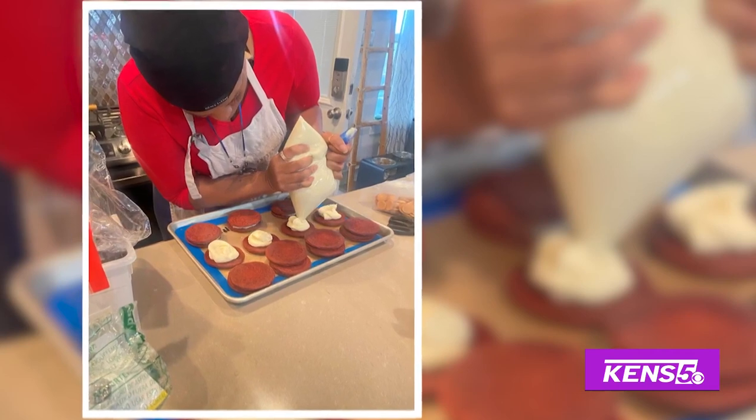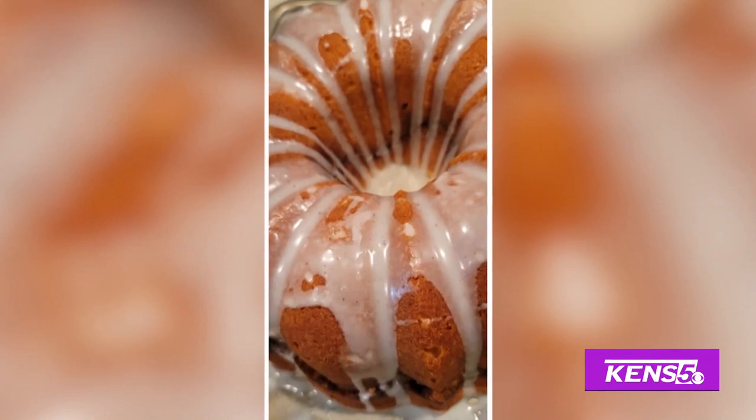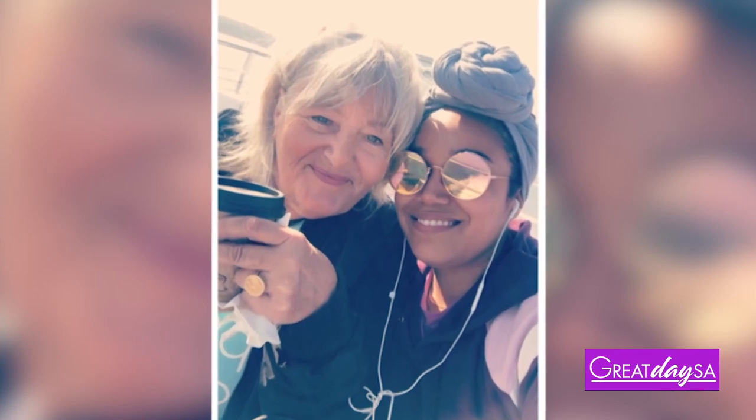Many of you may have mom's recipes in your own cookbook, but how often do you get to making them? Our first guest in today's Great Day SA market is using her mom's legacy to make something sweet for all of you. I want to welcome Nina Gamble with M&M Creations.